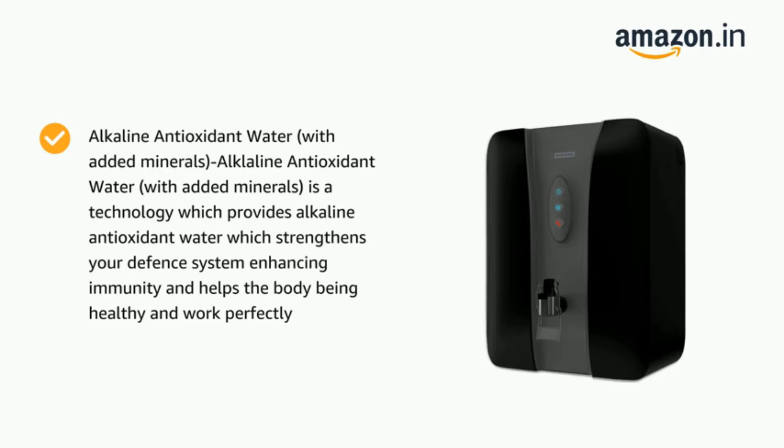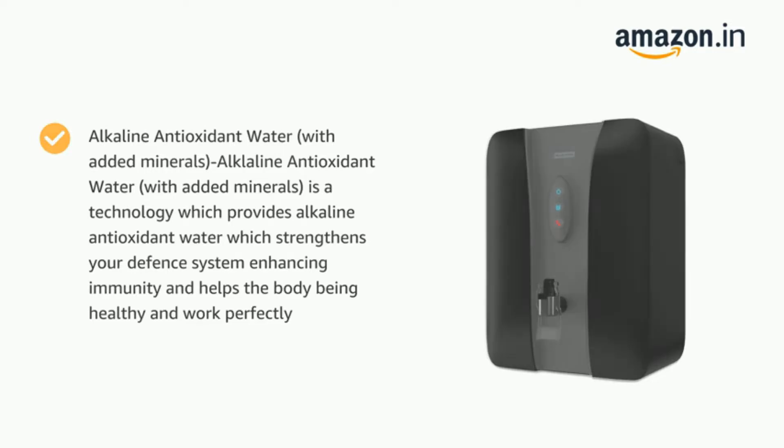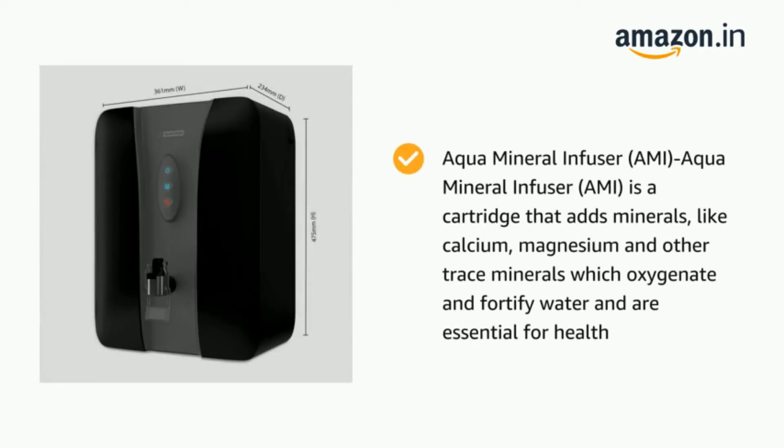These days, there are many different technologies in water purifiers such as RO, UF, and UV. This article will give you a comprehensive list of the best water purifiers under Rs. 15,000. It will also provide you with the right information about the types of purifiers and the factors you need to consider before purchasing.